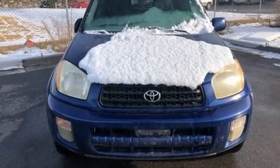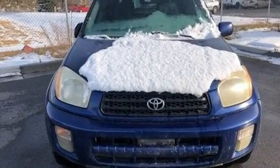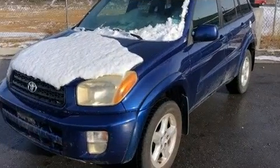Come test drive this 2003 Toyota RAV4. It features an automatic transmission, all-wheel drive, and a 2-liter 4-cylinder engine.